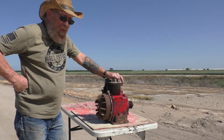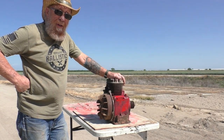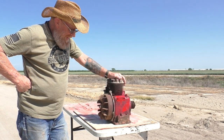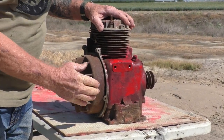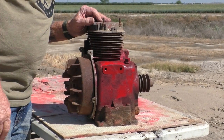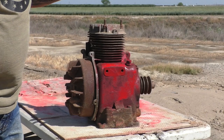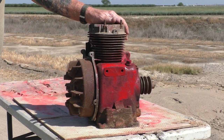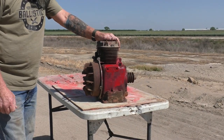Everybody wants us to shoot an engine block but we can't get anybody to drive their car out here — no volunteers. The next best thing: we have an old Kohler cast iron block. We don't know the horsepower and it's kind of irrelevant. It's nice thick cast iron, just like a lot of engines.